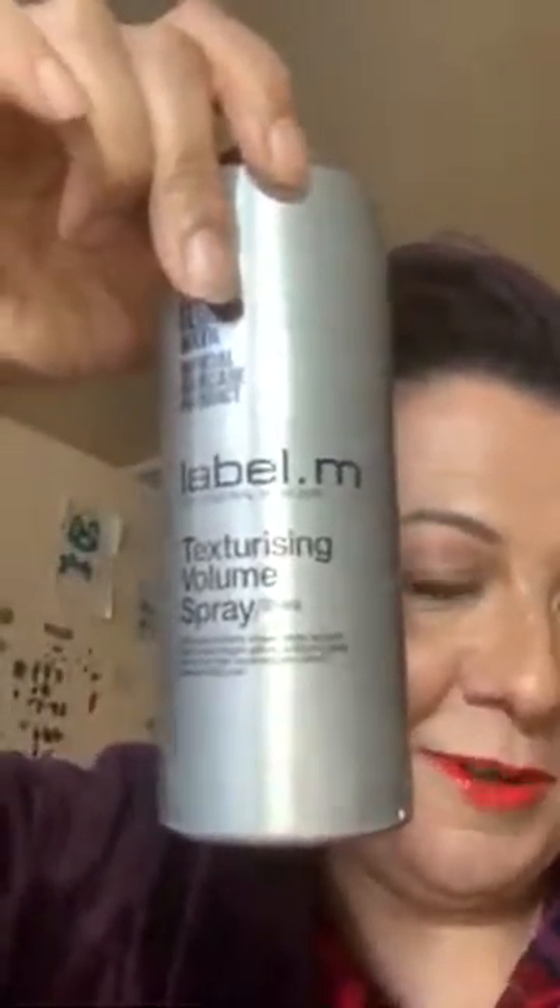I think I need some volumising spray for this one. This is like back combing the hair - it makes it stick up and give it loads and loads of volume. In case you want to know what this is: Label M Texturising Volume Spray.